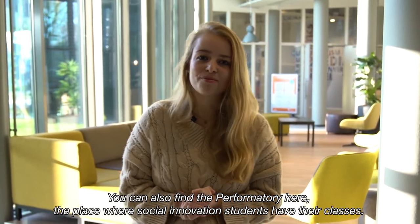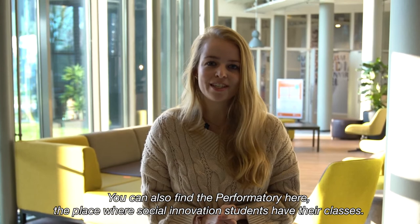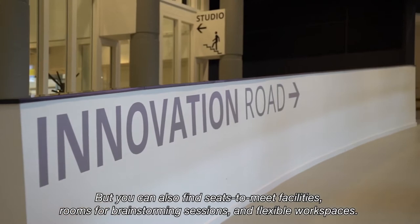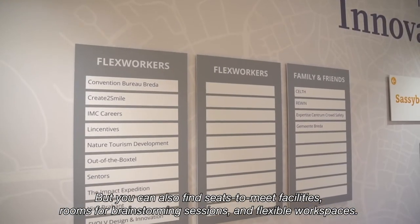You can also find here the performatory, the place where social innovation students have their classes, but you can also find seats, meeting facilities, room for brainstorm sessions and flexible workspaces.